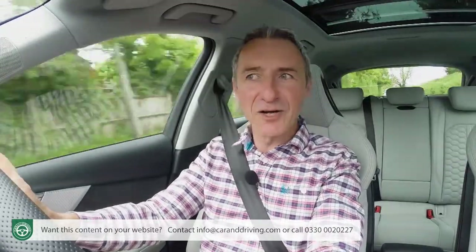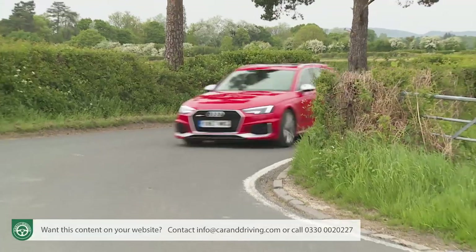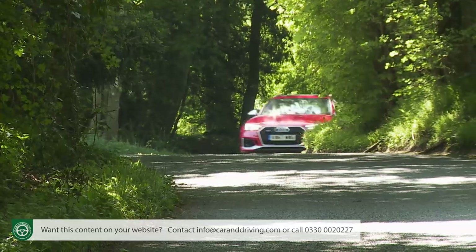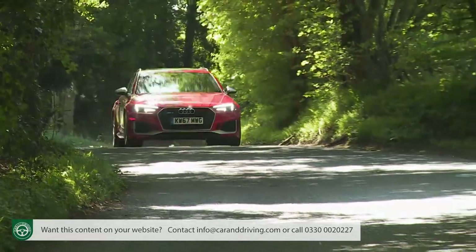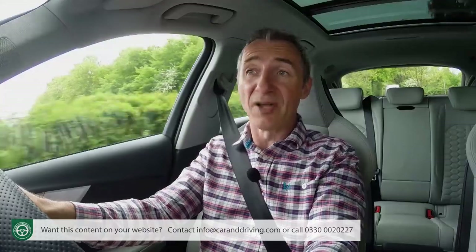Ultimately, what it all boils down to is: if you specify the car correctly and then choose the right settings, this RS4 will grip like you wouldn't believe and just demolish any twisting secondary road supercar-style in just about any weather. And when you don't need it to do that, it'll comfortably cruise, commute, and undertake just about any practical tasks that you might want to throw at it. No wonder it's in a class of one.